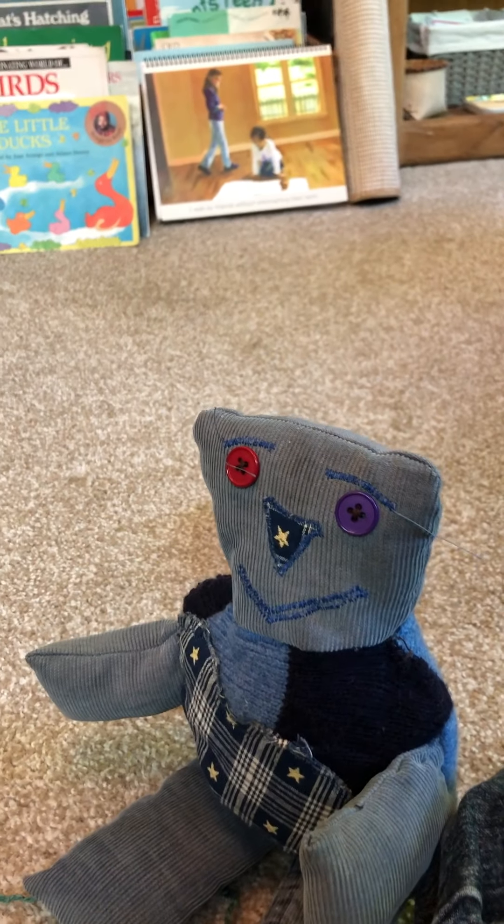Oops — sorry, Blue Bear, I didn't mean to bump you. Are you okay? That was an accident. When Blue Bear hears this special sound, she knows to stop and listen.